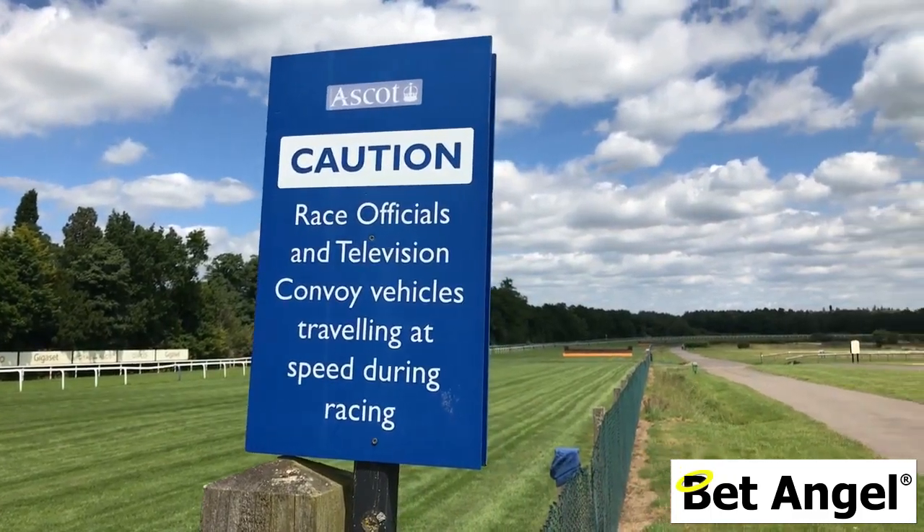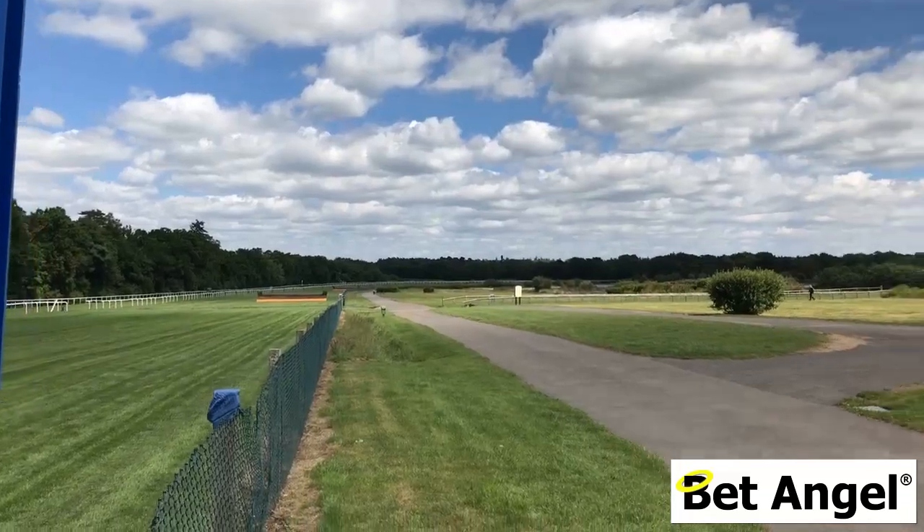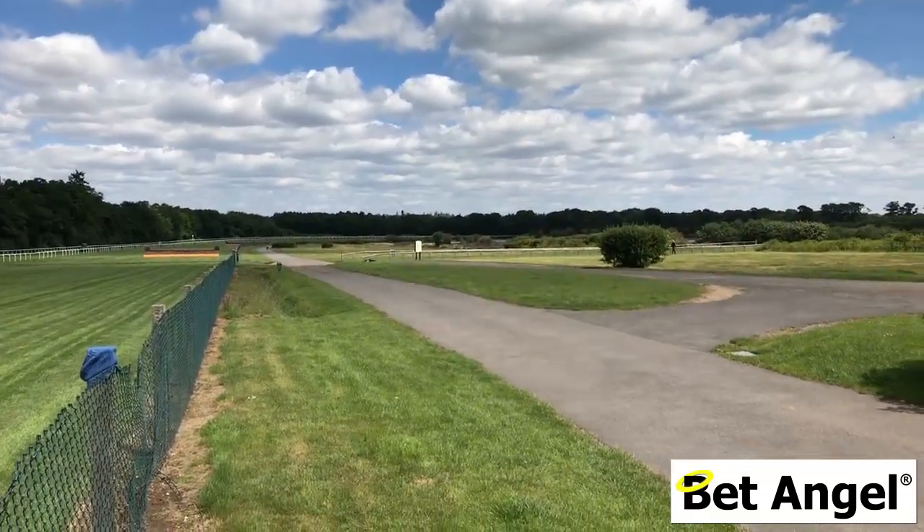When you're on the Heath you'll notice that around the outside of the Heath and on the inside of the racecourse is the perimeter road. This is what they use for emergency vehicles, TV crews and so on. But it makes for a great track for you to explore the entire heathland of Ascot Racecourse.